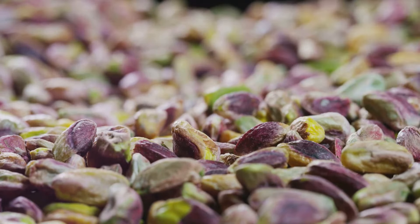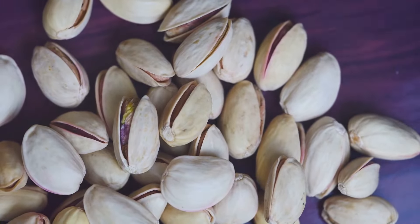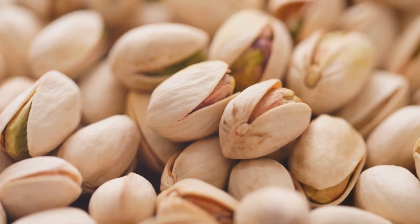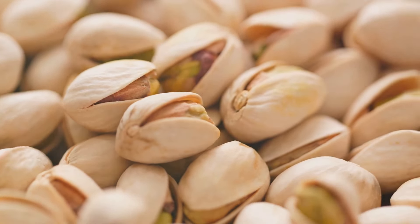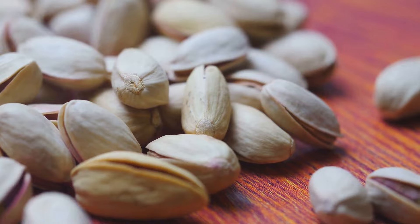Things got interesting in the latter half of the 20th century with the introduction of the catch-frame shaker. This game-changer gently but effectively removed nuts from the trees. Instead of nuts raining down onto tarps, the catch-frame shaker catches them in mid-air. Large padded frames positioned on either side of the tree received the falling pistachios, minimizing nut damage, reducing the need for laborious tarp spreading, and speeding up the harvesting process. Farmers could now harvest, collect, and transport pistachios in one fell swoop — increasing efficiency, reducing labor costs, and improving nut quality.